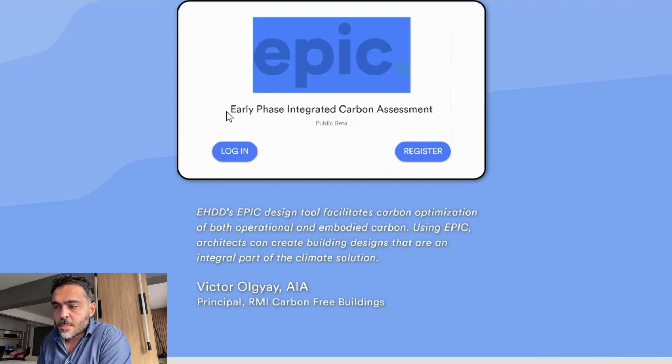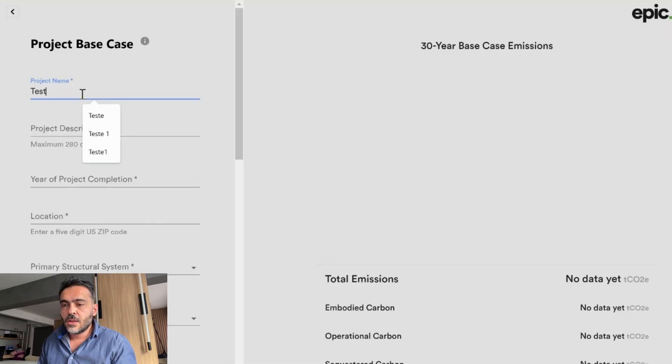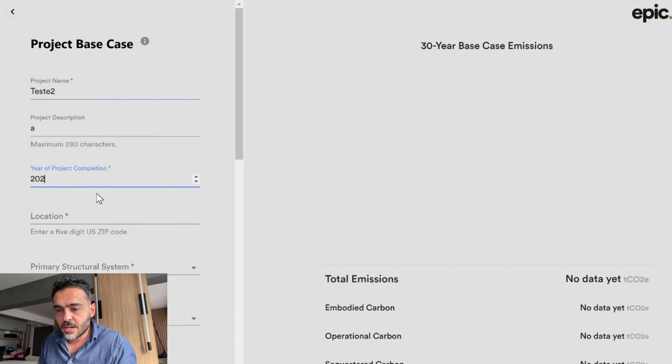How could we calculate this in a project? I'll share a website you can use to understand concepts related to embodied carbon and operational carbon — these are two different things. Embodied carbon is the carbon related to construction and deconstruction, so when we create a timber building, we reduce embodied carbon. Operational carbon is related to energy efficiency and operations, and it increases over time. The website is called EPIC — Early Phase Integrated Carbon Assessment. Let's create a test here for this project.